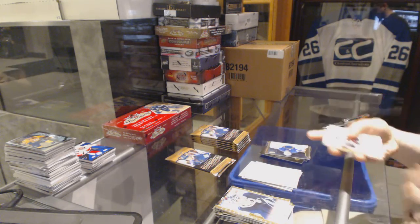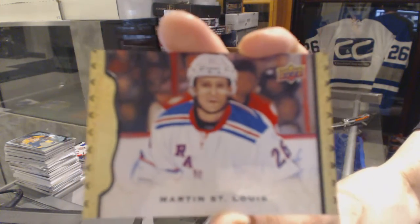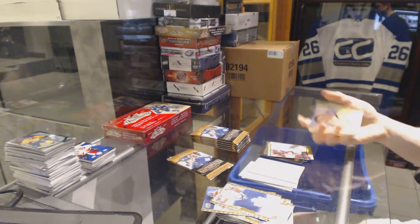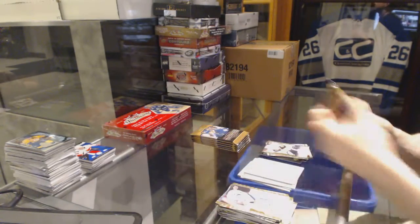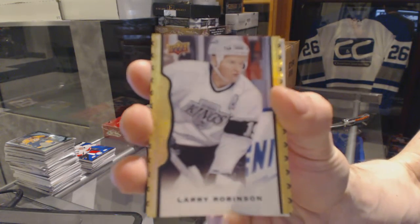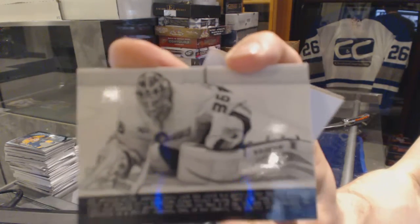A base jersey for the New York Rangers Henrik Lundqvist. Black frame parallel number 23 of 50 for the New York Rangers Martin St. Louis. Rookie for the Boston Bruins Alex Koklychev. Black frame parallel number 32 of 50 for the LA Kings Larry Robinson, and a wire photo for the Anaheim Ducks John Gibson.